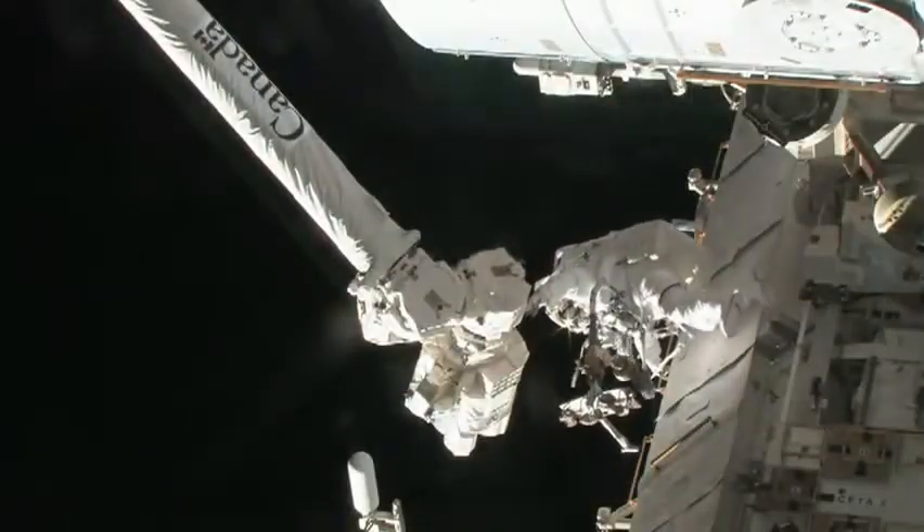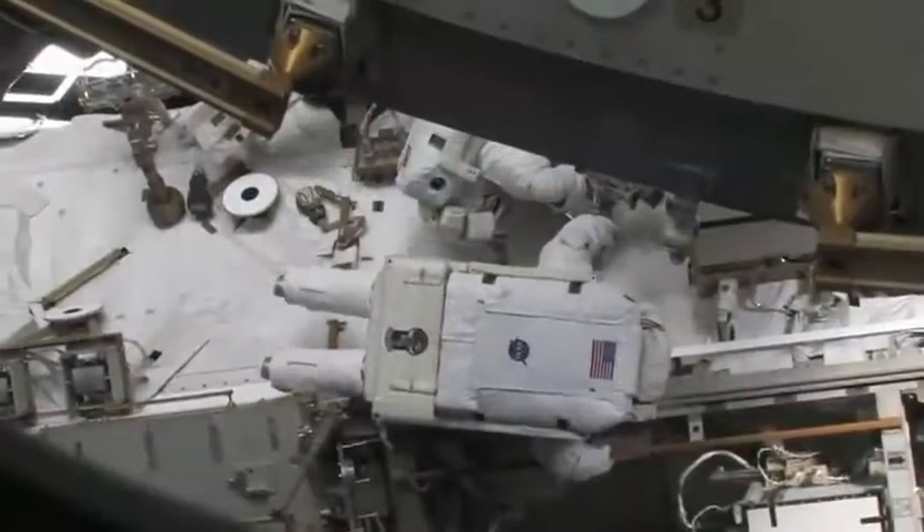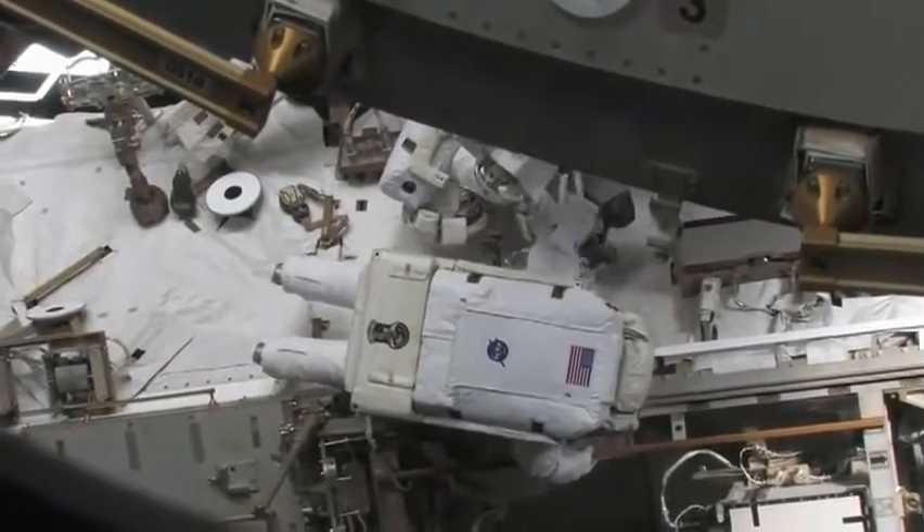During two scheduled spacewalks, the shuttle crew will work through a variety of tasks, including some resulting from the replacement of a failed pump on the ISS.